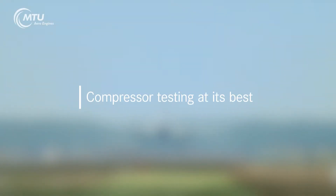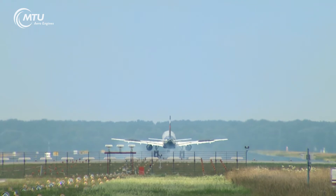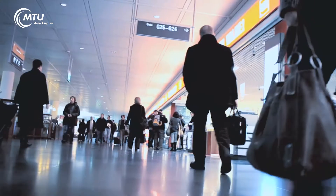MTU. Compressor testing at its best. Maximum precision and maximum quality — that is what characterizes aviation. To keep it that way, the highest quality standards must be achieved.